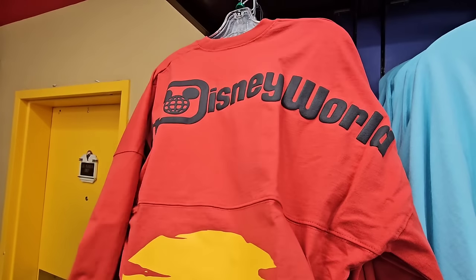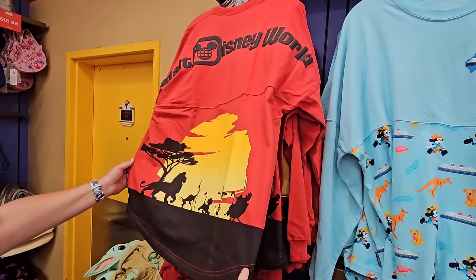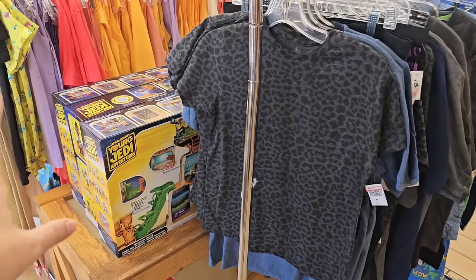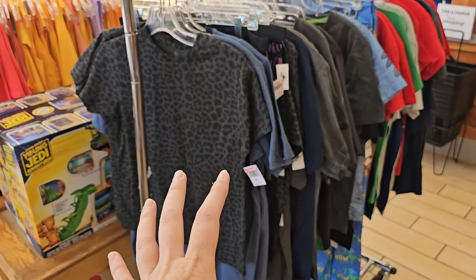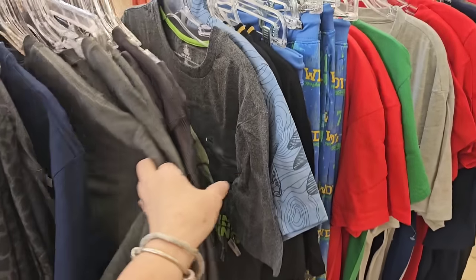Everyone is screaming to me about this particular Spirit jersey — it's $34.99. Hakuna Matata — it was $80. In the very front when you walk in, you have two different racks that are super clearance.